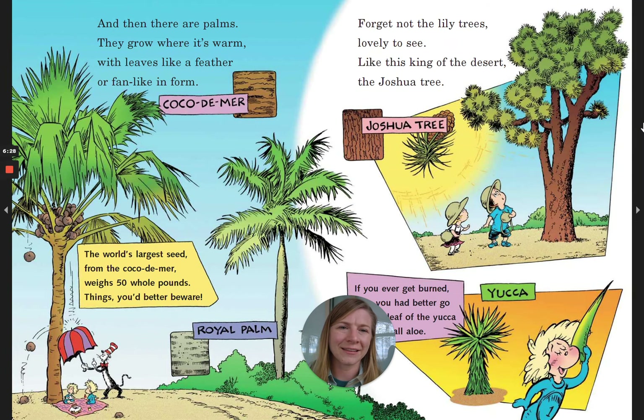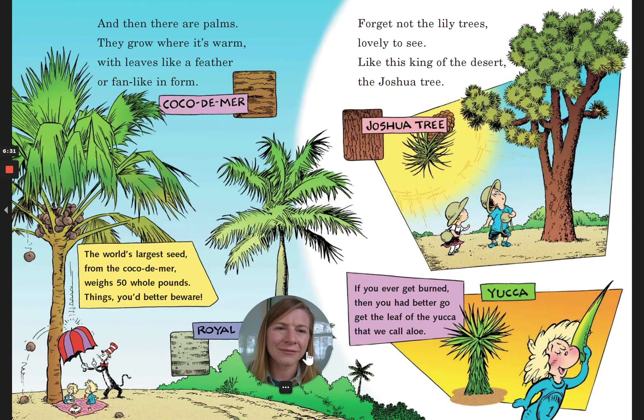Forget not the lily trees, lovely to see, like this king of the desert, the Joshua tree. Have you ever got burned? Then you had better go get the leaf of the yucca that we call aloe.